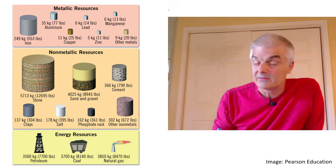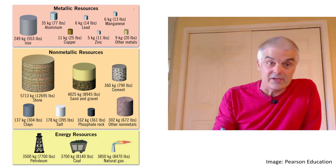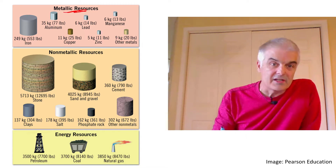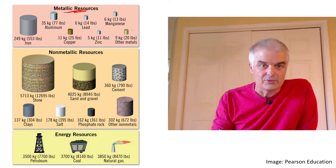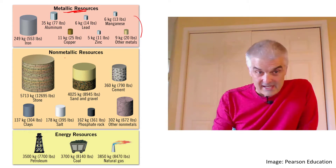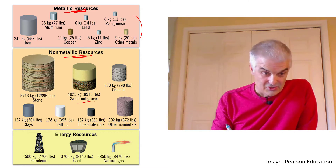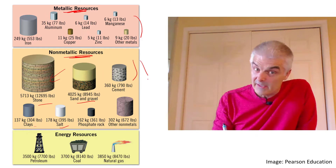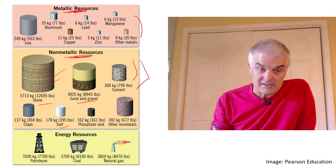It turns out there are three categories of resources we want to get out of the ground. There are metallic resources — iron, aluminum, copper, zinc, gold, magnesium, lead, all that stuff. Or non-metallic — these are just the rocks: cement, sand, gravel, salt, clay, stone. We make our buildings out of these things, so they're useful and valuable depending on what you're doing.